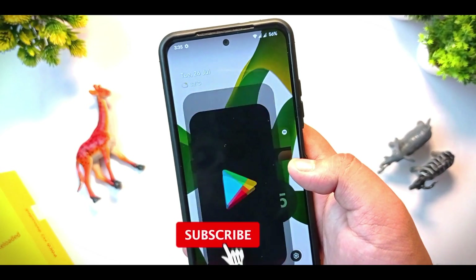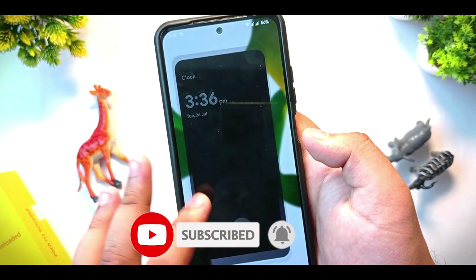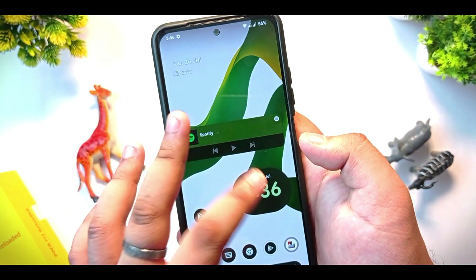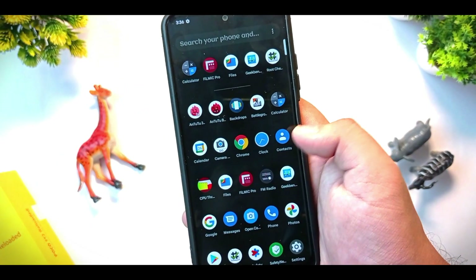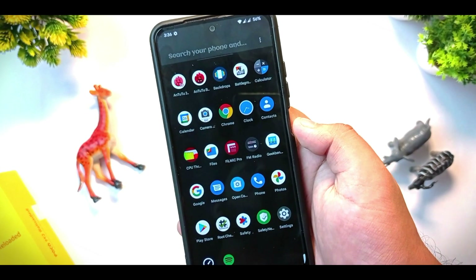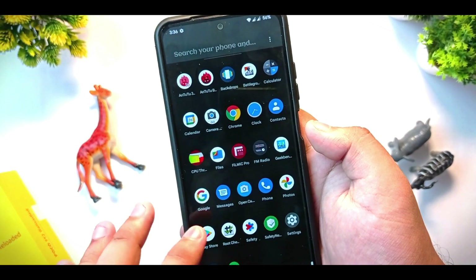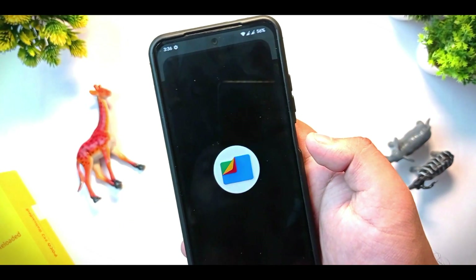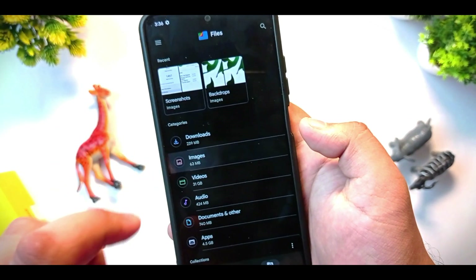Starting the review with smoothness — the opening and closing speed of any app is very smooth in this ROM. I'm just opening and closing various apps and you can see the speed is very good. Apart from any benchmark test, let me give you a short benchmark screenshot.